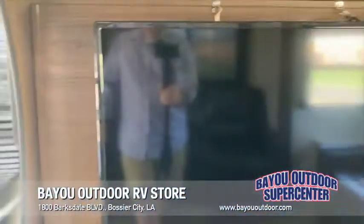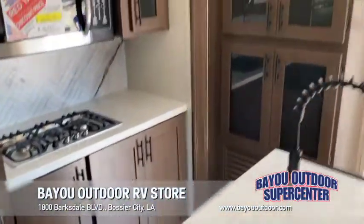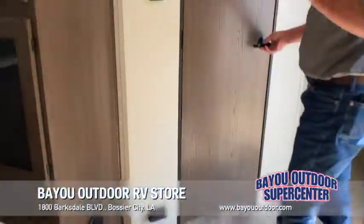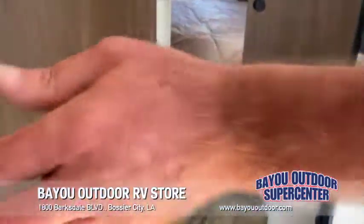Full-size, home-style fridge. Huge microwave, cooktop, big kitchen. Plenty of pantry space all around. It's got two ACs, so it's going to keep you cool in the summertime. Lots of factors in your insulation, so nice and warm in the wintertime.